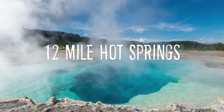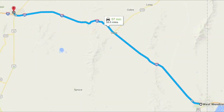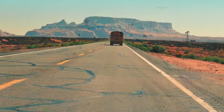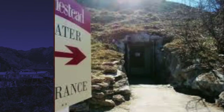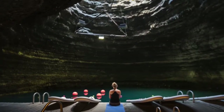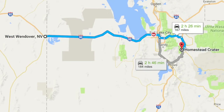12 Mile Hot Spring is also known as Bishop Creek Hot Spring. It is located about an hour and a half northwest of West Wendover near Wells, Nevada. You'll need a high clearance vehicle to get there, but once you're there, you can soak in the man-made pool in the warm water. If you want a hot spring that is much easier to access, head east into Utah and go to Homestead Resort, where you will find Homestead Crater Hot Spring.